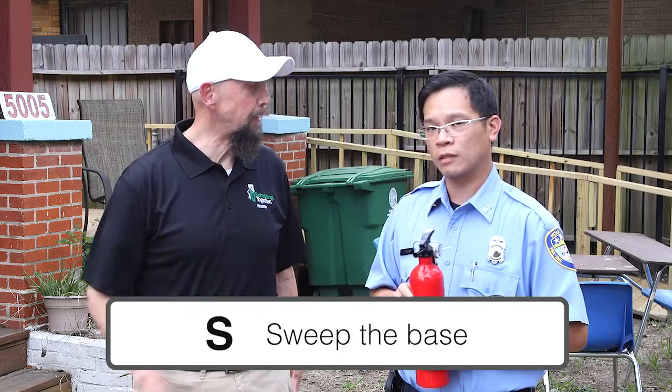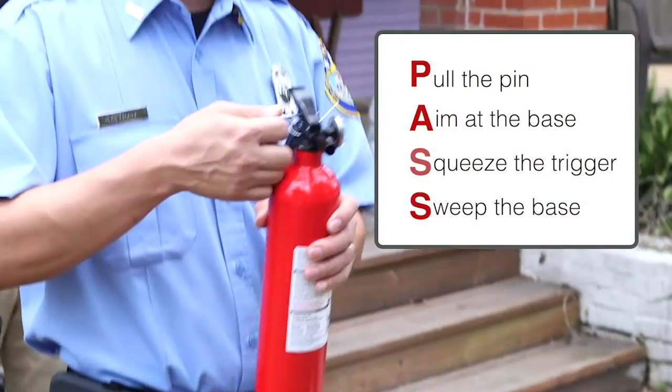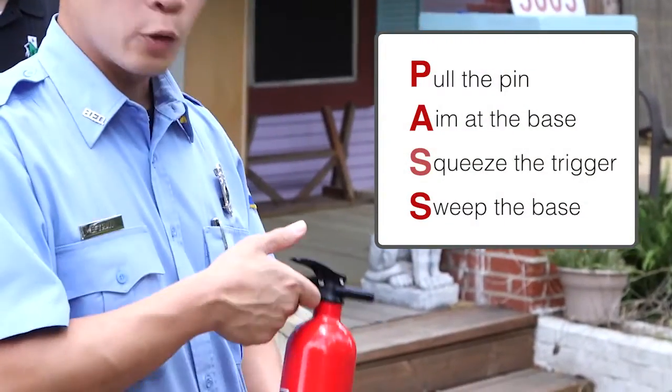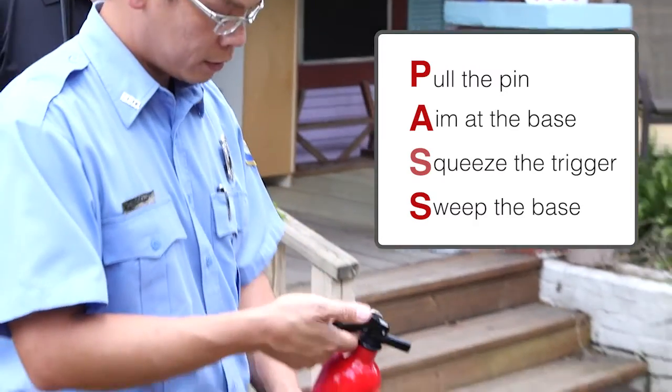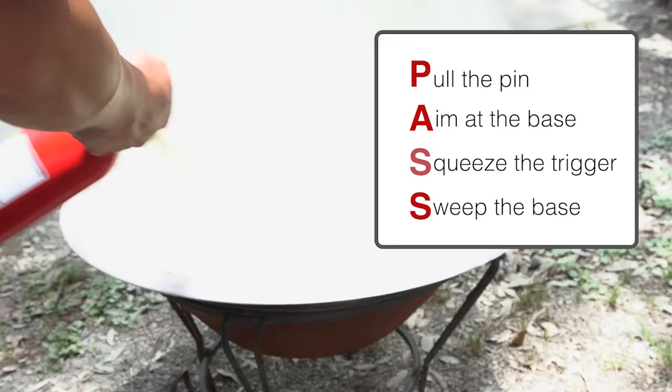And the final S in PASS is to sweep. Fireman Tran is going to demonstrate: pull the pin, aim at the base of the fire, squeeze the trigger, and then sweep the base of the fire.